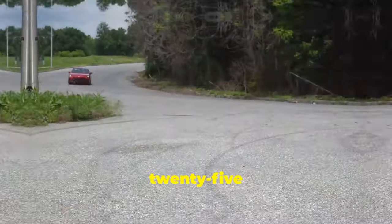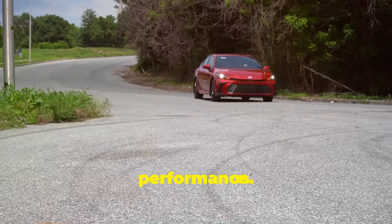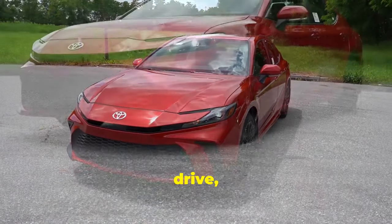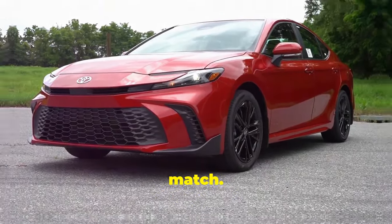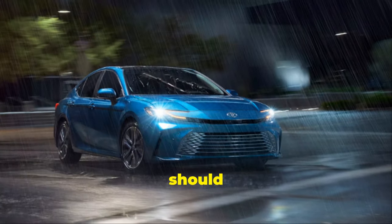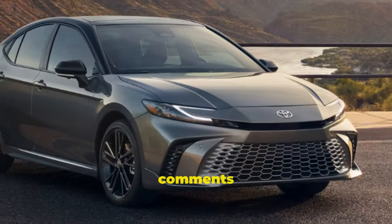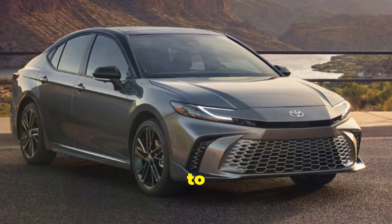The 2025 Toyota Camry is a testament to Toyota's commitment to innovation, comfort, and performance. Whether you're commuting to work, embarking on a road trip, or just enjoying a leisurely drive, the Camry offers an exceptional experience that few sedans can match. So if you're in the market for a new car, the 2025 Camry should be at the top of your list. Don't forget to like, share, and subscribe for more in-depth car reviews. Let us know in the comments what you think about the new Camry and what other models you'd like us to review next.